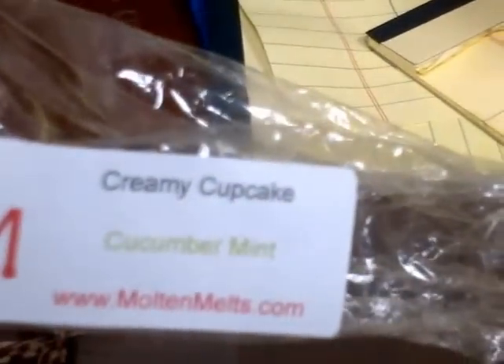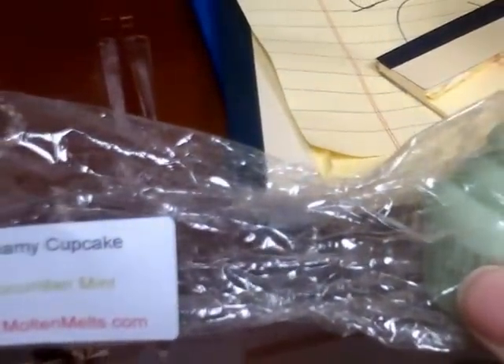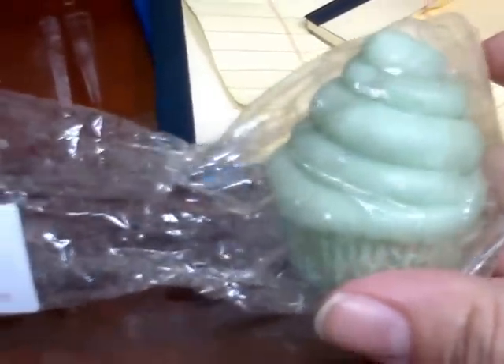Then I got — and I love anything cucumber — so I got Cucumber Mint. This is all cucumber, I don't smell any mint, no mint at all. But then again, maybe when I melt it, it'll come out. And I got the cute little cupcake tart — I thought those were so adorable.